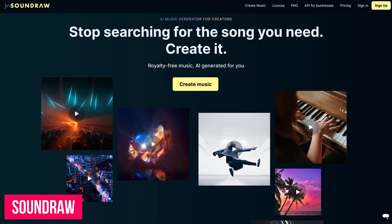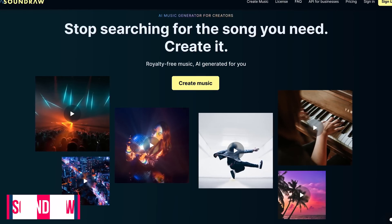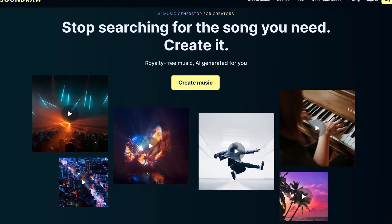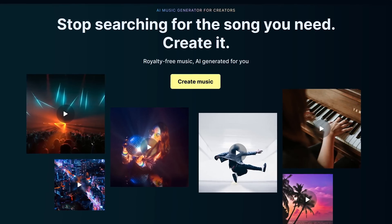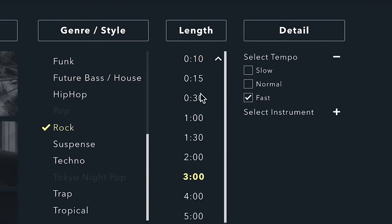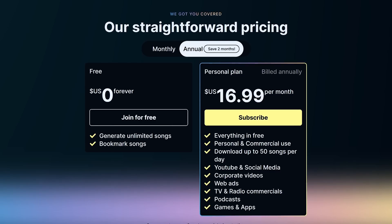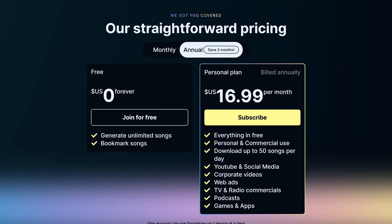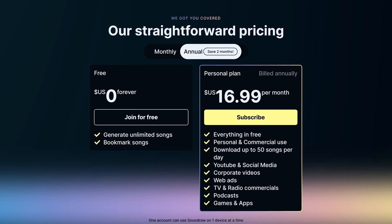Soundraw is an AI music generator to help create royalty-free music for content creators. It's intended for those needing background music for YouTube, podcasts, social media, or anything else. It's simple to use — you select your genre, length, and tempo to customize it how you want it. They do have a free plan, but to use any of your music creations in commercial projects, they have plans that start at $16.99 per month.